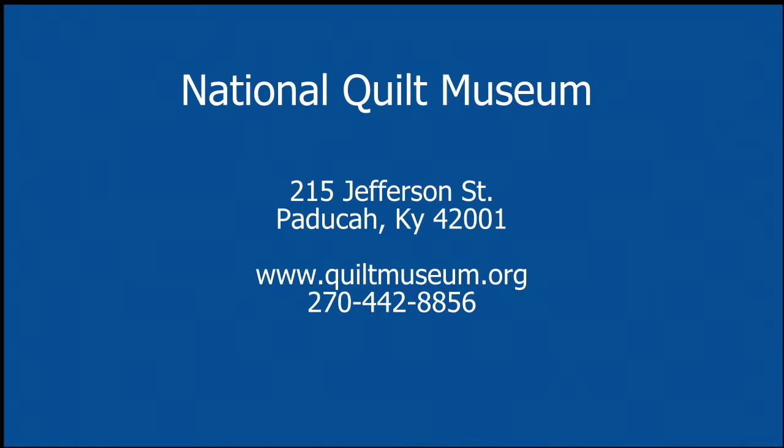Welcome back — we hope you enjoyed that happy tale about Marlowe. For information about the quilt museum, we're right downtown at 215 Jefferson Street in Paducah, Kentucky. Our hours are 10 to 5 Monday through Saturday. Starting in March, we'll also be open Sunday from 1 to 5 until early winter. You can call us at 270-442-8856 or visit our website at www.quiltmuseum.org.